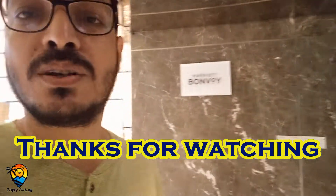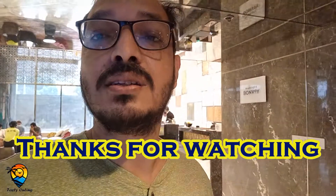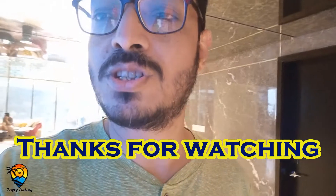Our experience has been very good and we have been able to visit in the city. This was a pleasant visit. You will enjoy the stay and the food here. Thank you very much.